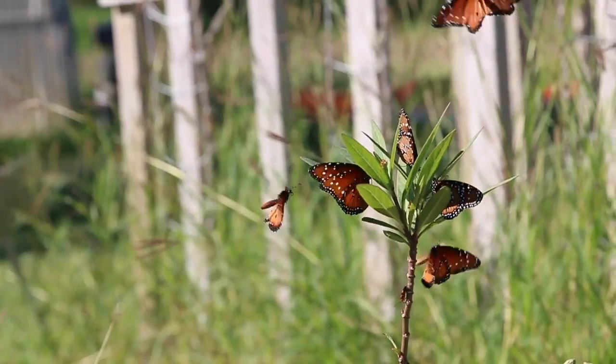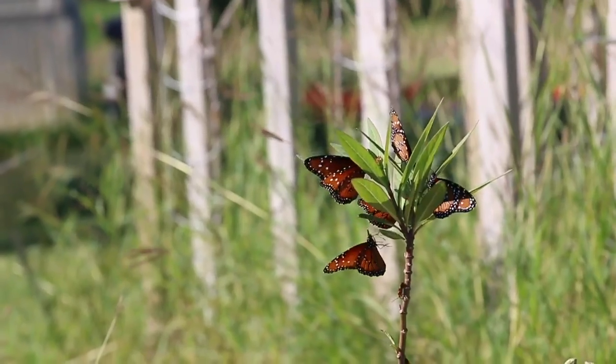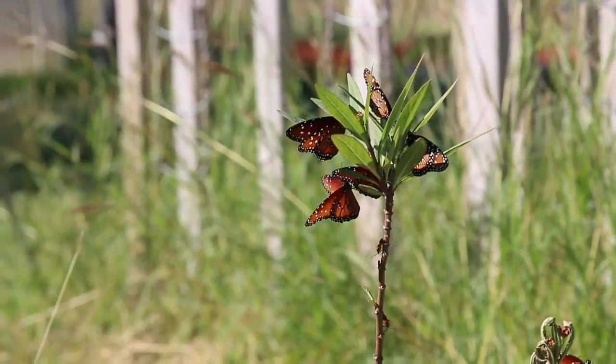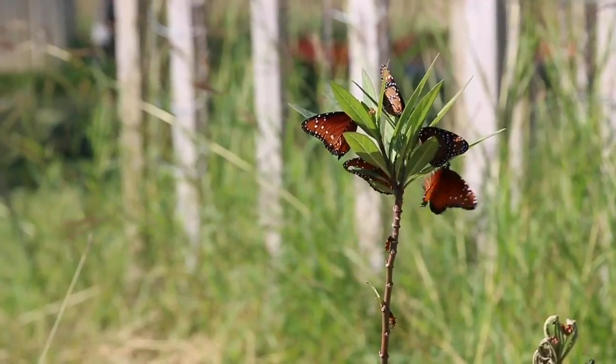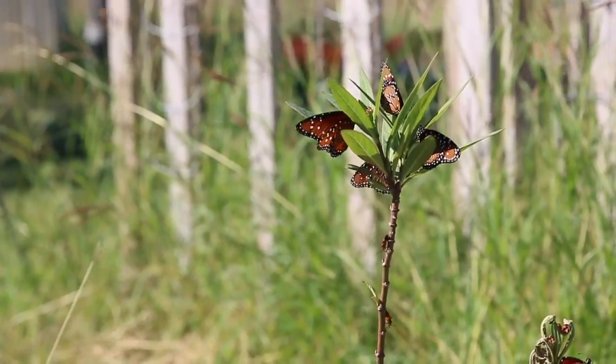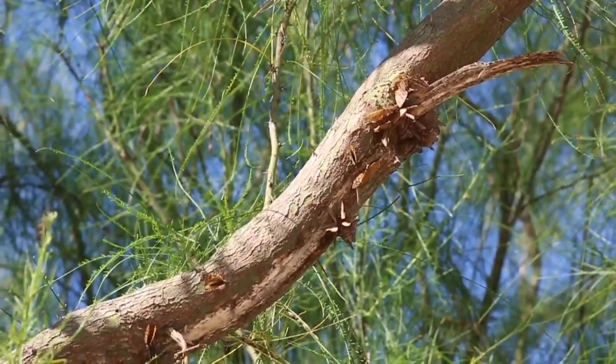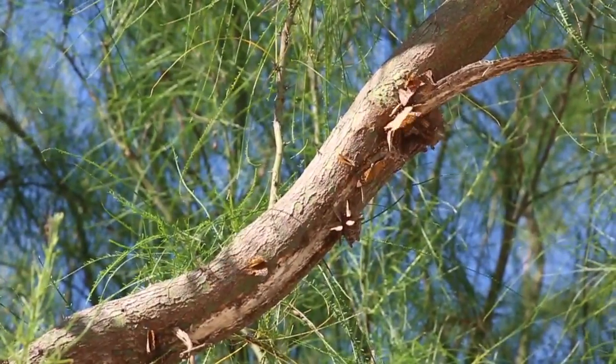Butterflies are attracted to the native plants that actually belong here. What they try to do is put host plants and nectar sources out for them, and they try to use as many native plants as possible, though there are a couple that aren't native. The gardens include everything from trees to grasses that attract butterflies.